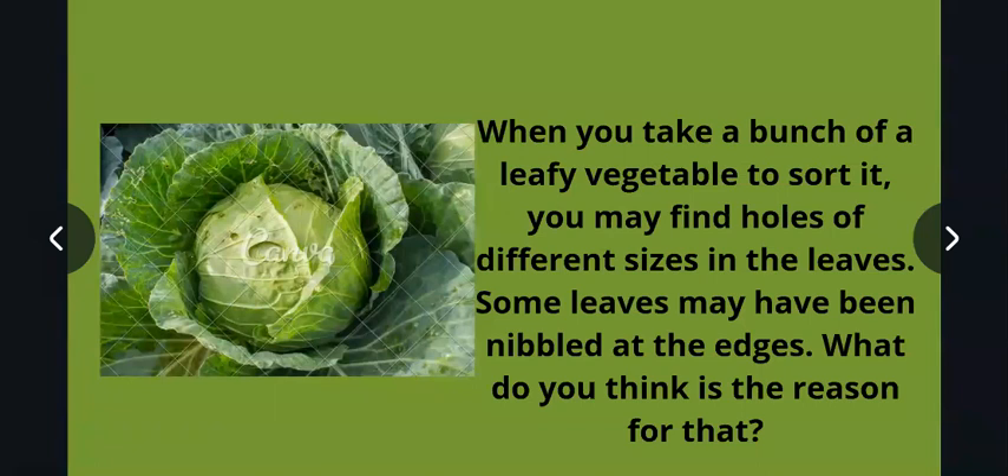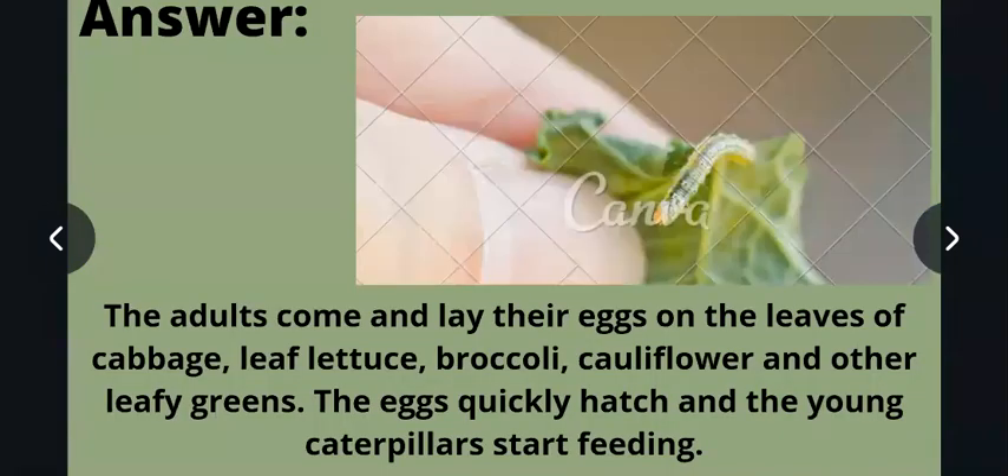The third question we had: when you take a bunch of leafy vegetables to sort out, you may find holes of different sizes in the leaves. Some leaves may have been nibbled at the edges. What do you think is the reason for that? When we take leafy vegetables like spinach, cabbage, and other leafy vegetables, we see holes in them. What is the reason for that?